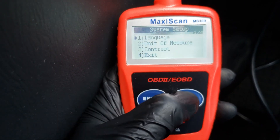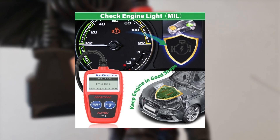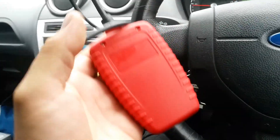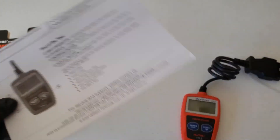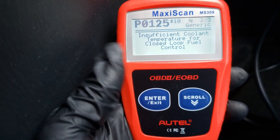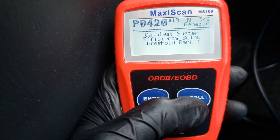The advanced freeze-frame data retrieval provides valuable insights into your engine's conditions at the time a fault occurred. Not only does it retrieve crucial information like VIN and calibration IDs, but it also helps you understand why your check engine light is on and potentially reset it. This can save you from unnecessary repair shop visits and overcharges. It also checks the status of various emission control systems, ensuring your car is ready for smog checks.